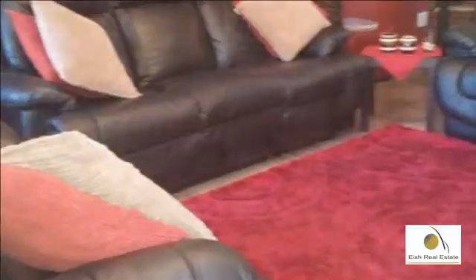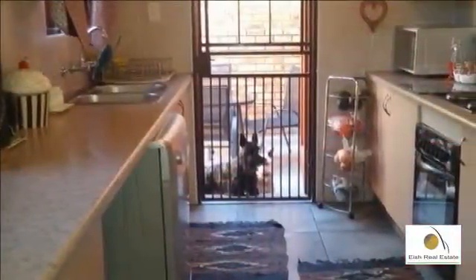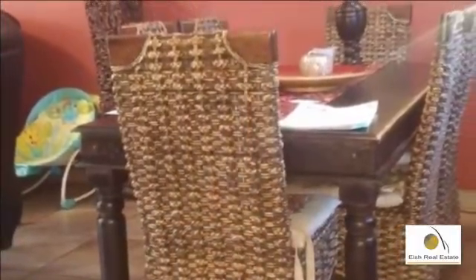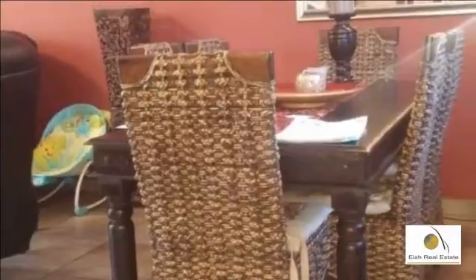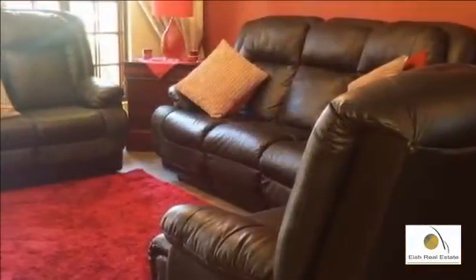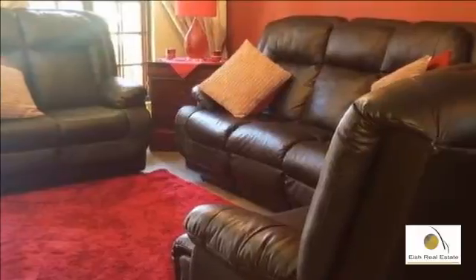Immaculate face-brick full-title home with low levies and a small garden with built-in braai. Three lovely bedrooms with French doors onto the balcony. Two modern bathrooms and guest toilet. Spacious lounge and dining area. Open-plan and stunning kitchen. Double automated garages.